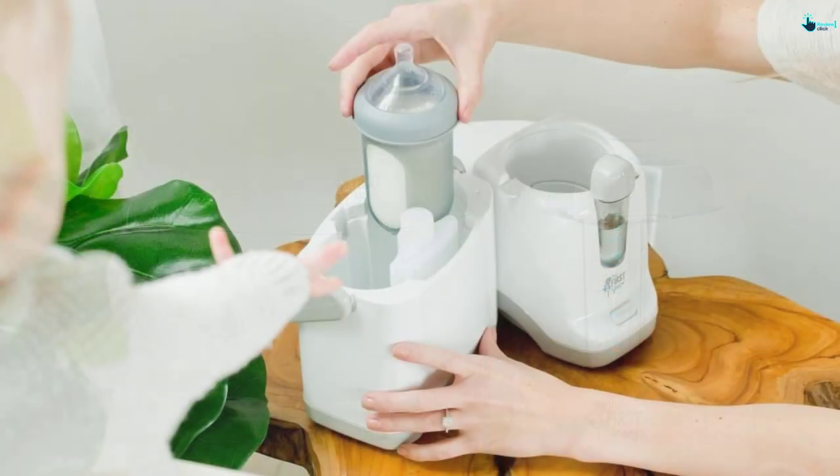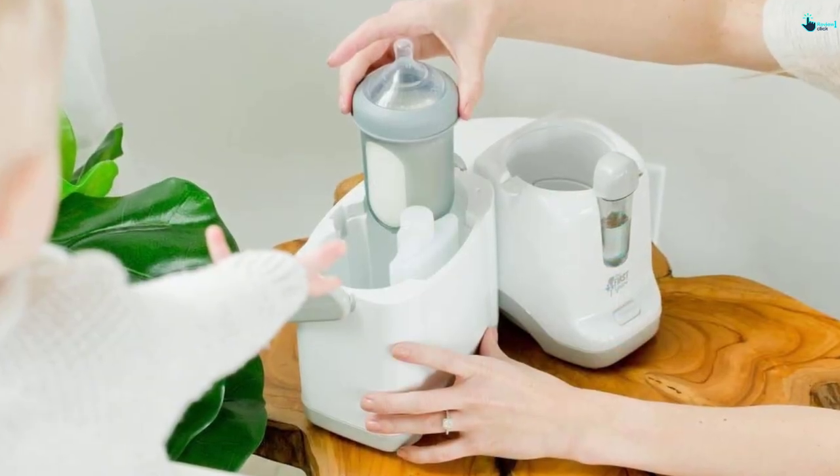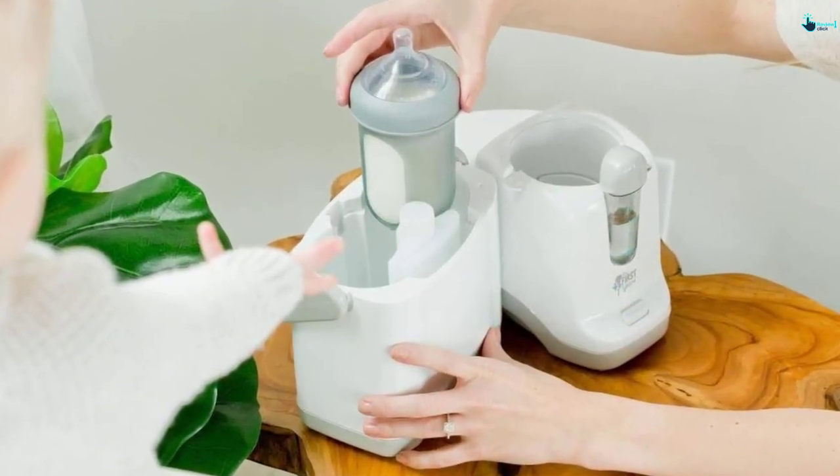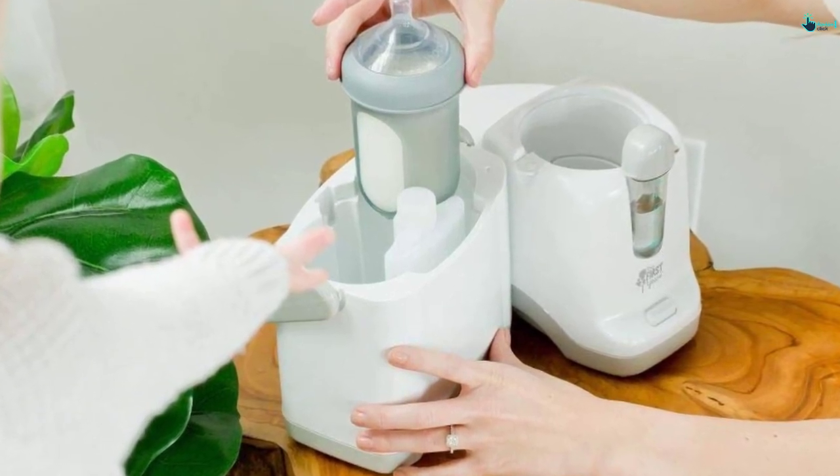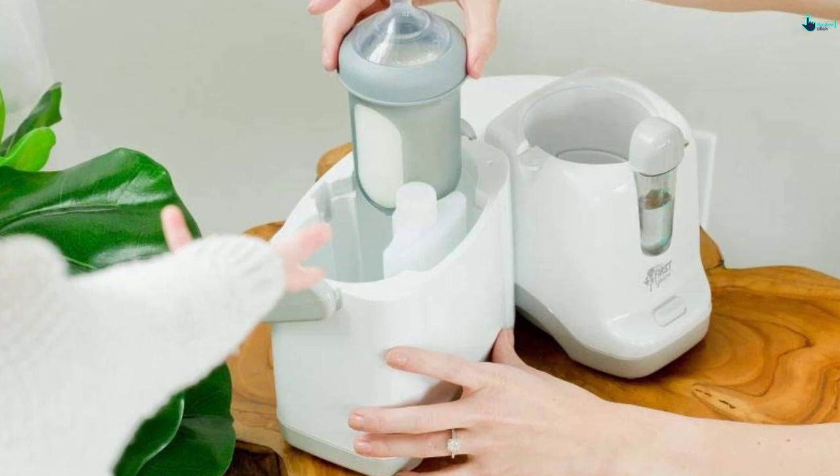It has a practical construction that fits a variety of bottles from straight, wide-necked up to angled perfectly. It features a first-year feeding collection manual that gives you helpful tips on water measuring and minute markings.